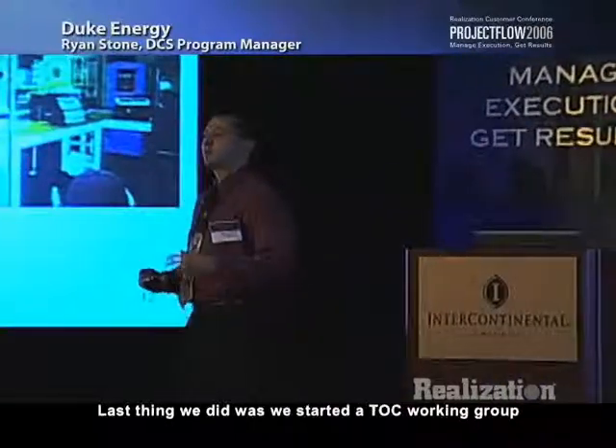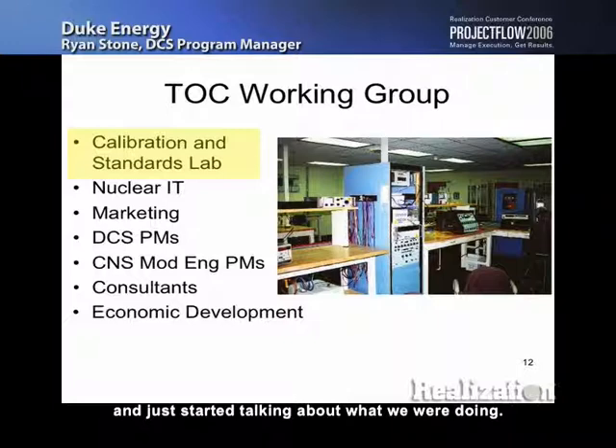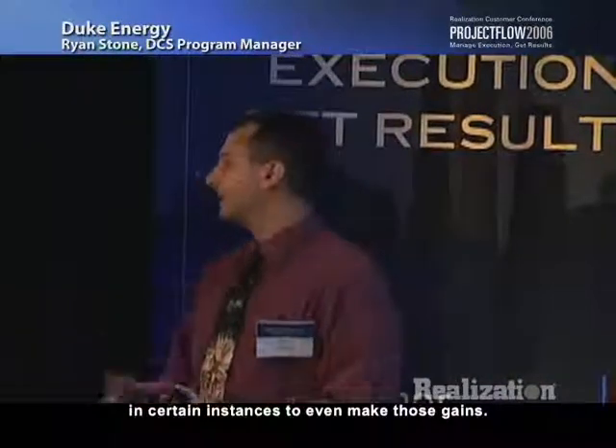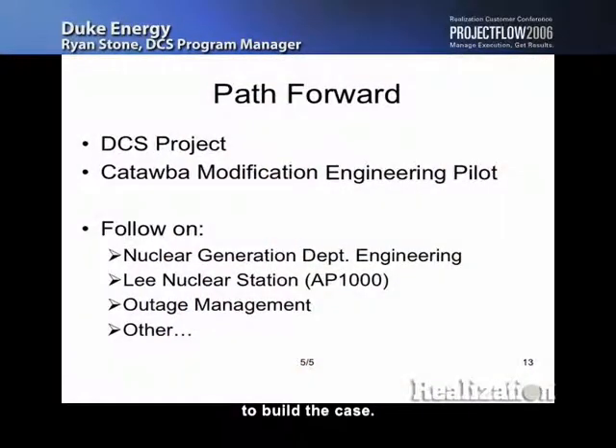We started a TOC working group to bring the gospel to the rest of the company. We invited friends in different departments and started talking about what we were doing. Our calibration standards lab made about a 100% throughput gain in about three months — just phenomenal — and they haven't used critical chain at all, just TOC. You don't need software to make those gains in certain instances. It's important to share that information and get people from different parts of your company involved. We have economic developers, marketers, all sorts of people in our group, which helps us build momentum and point to other successes.